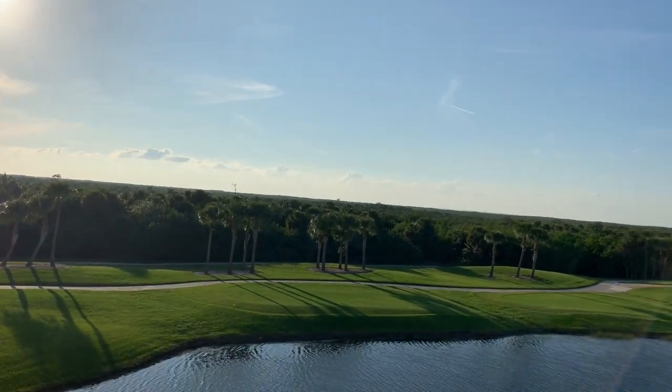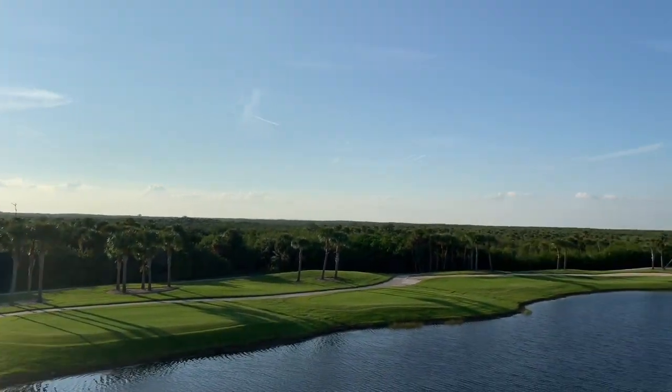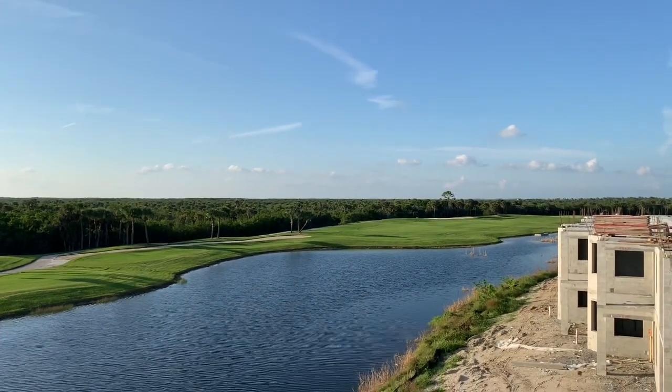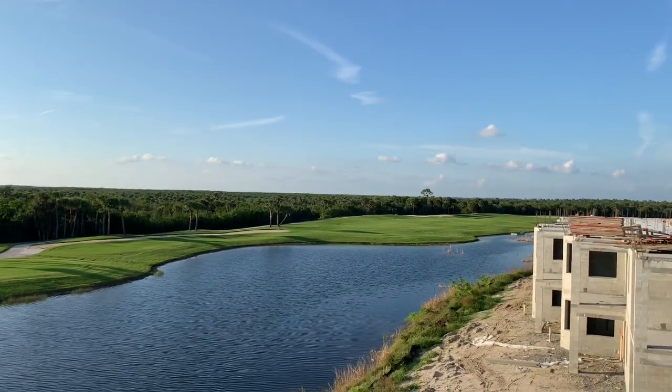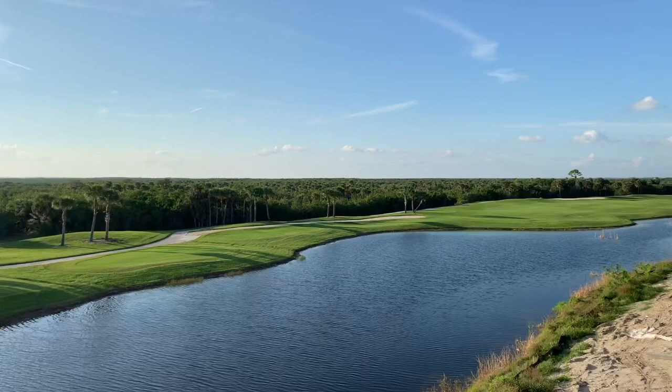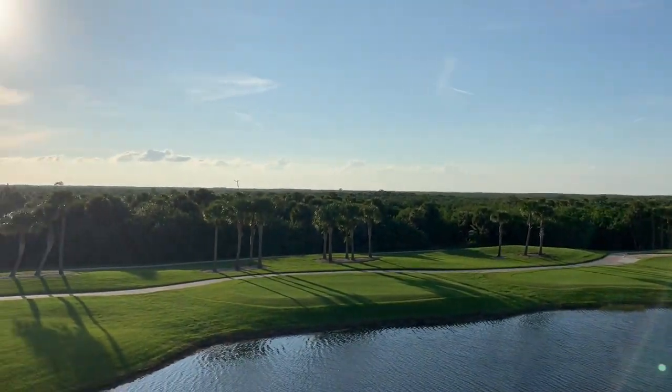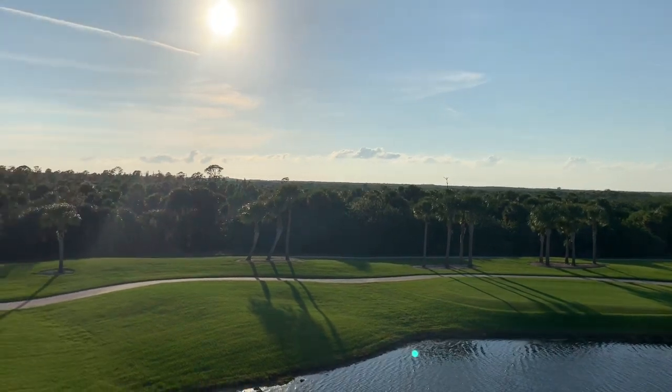This is the view from Unit 137 at Heritage Landing. This is a third floor Birkedale. You can see you've got a gorgeous long-length view, a nice view of the 11th Fairway, and then the tree line in the distance is a true preserve, so you'll be able to enjoy all these gorgeous trees.